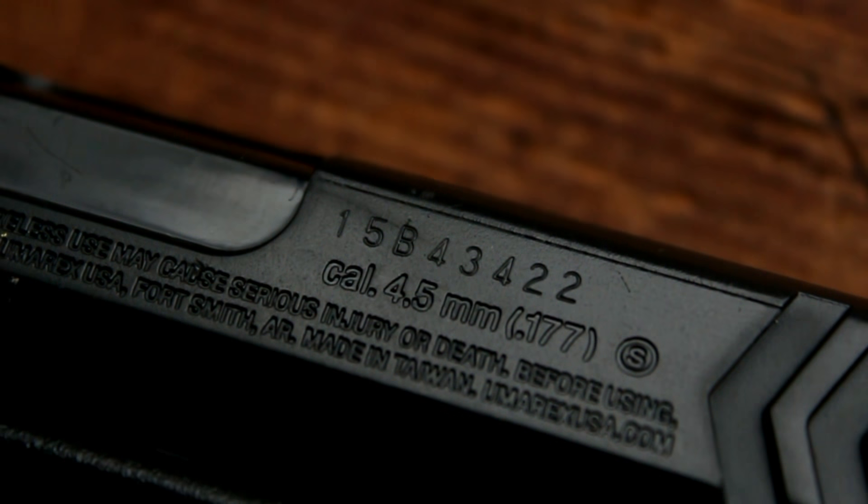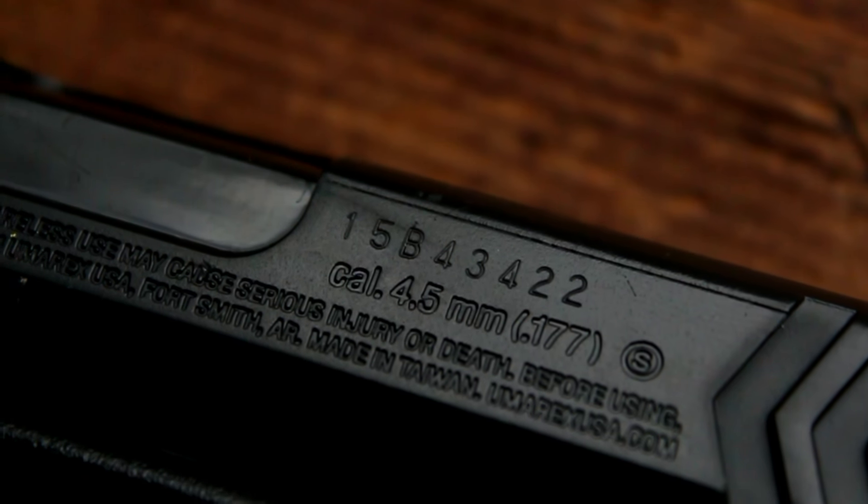This gun comes with Picatinny rails on the bottom of it, for a small laser, flashlight, or mini grenade launcher. The stock of the Umarex XPG is made from a smooth synthetic material. The gun has a black tactical skin, which is customizable with a bit of sandpaper and spray paint.